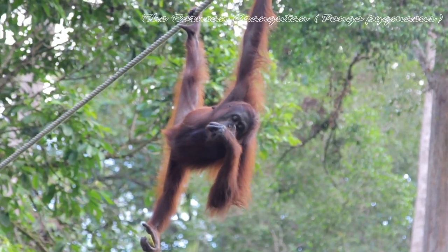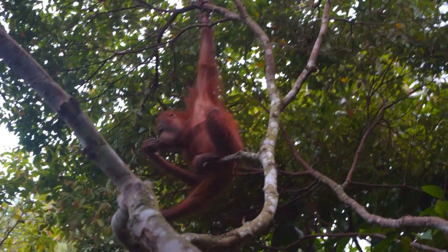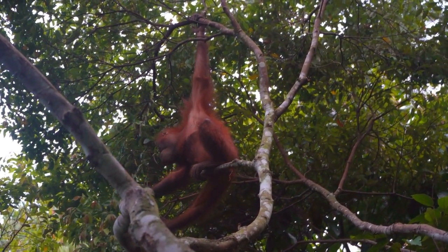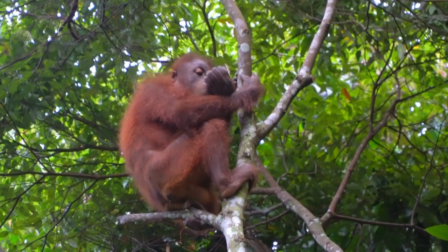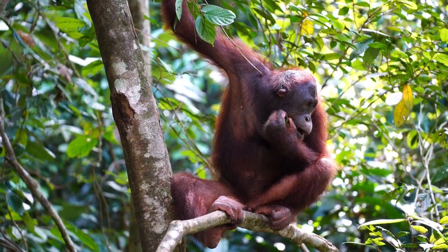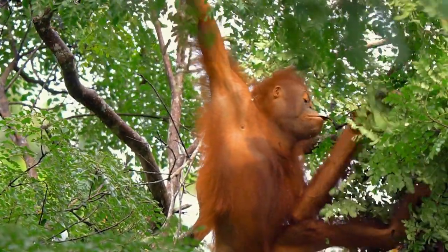The Bornean orangutan, Pongo pygmaeus, is a species of great ape native to the island of Borneo in Southeast Asia. Bornean orangutans have a distinct appearance with shaggy, reddish-brown fur that covers their entire body, except for their face, hands, and feet, which are usually flesh-colored or gray. They have long, powerful arms and a large, bulky body. Adult males have prominent cheek pads and can weigh up to 220 pounds, 100 kilograms, while adult females are smaller, weighing around 110 pounds, 50 kilograms.